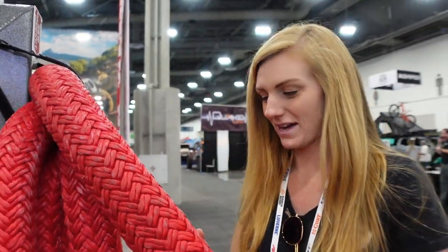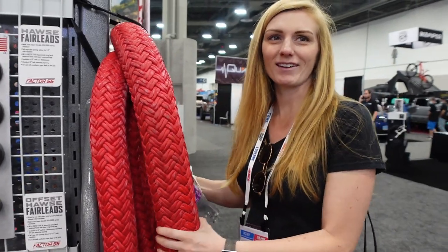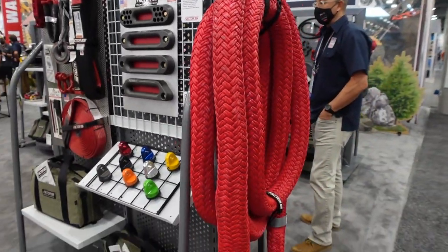Do we need one of these for the Jeep? This massive recovery rope — the Jeep's not going to go anywhere having this in there, it's so heavy. You need this to weigh down the springs to break them in in the back. Oh yeah, that would be helpful. Holy moly.